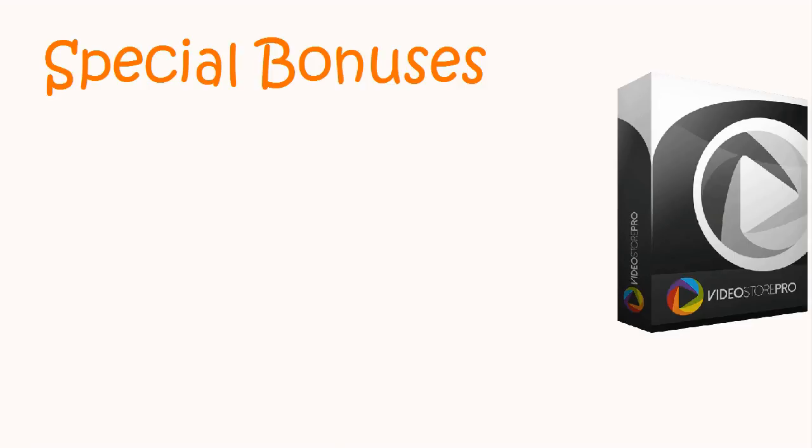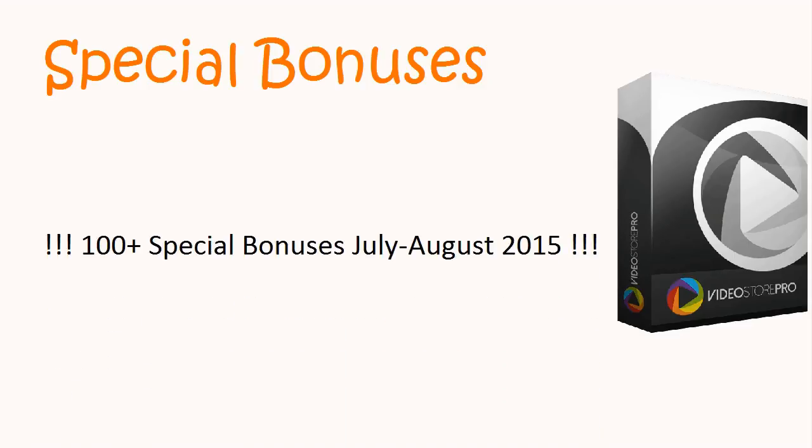Special bonuses — 100 plus special bonuses, July-August 2015.